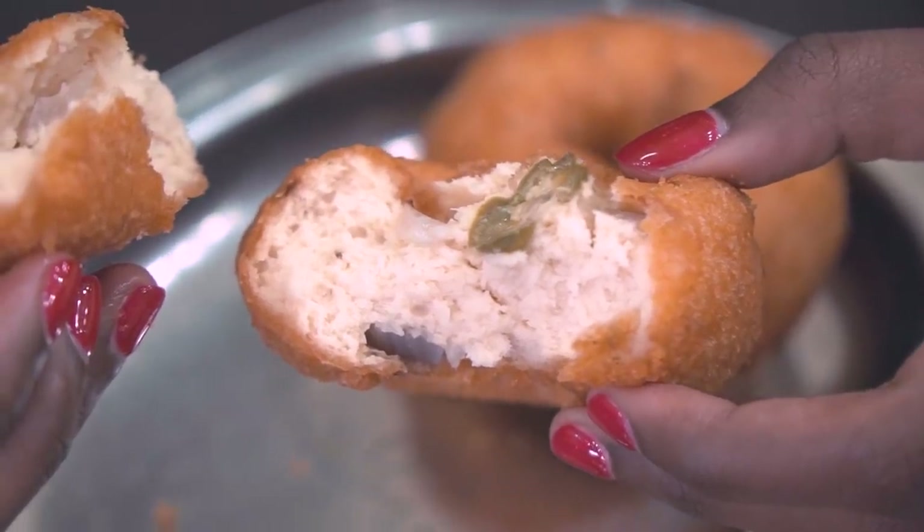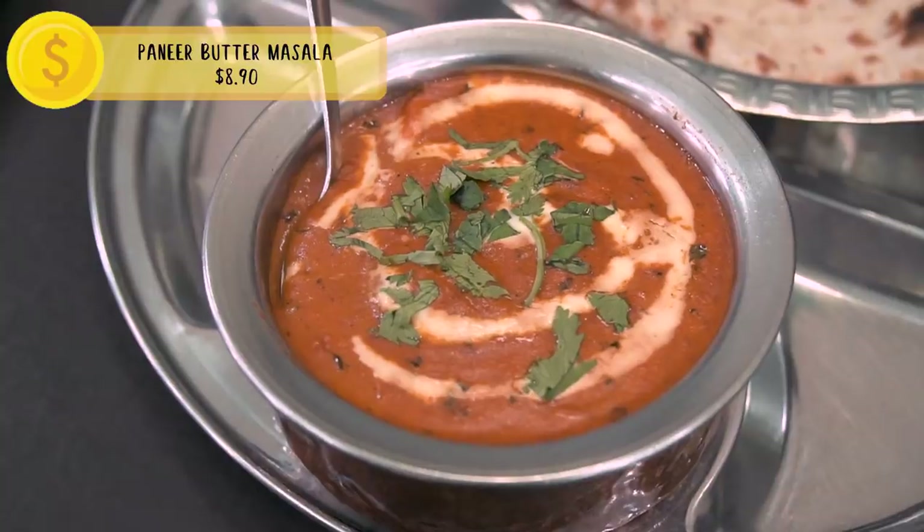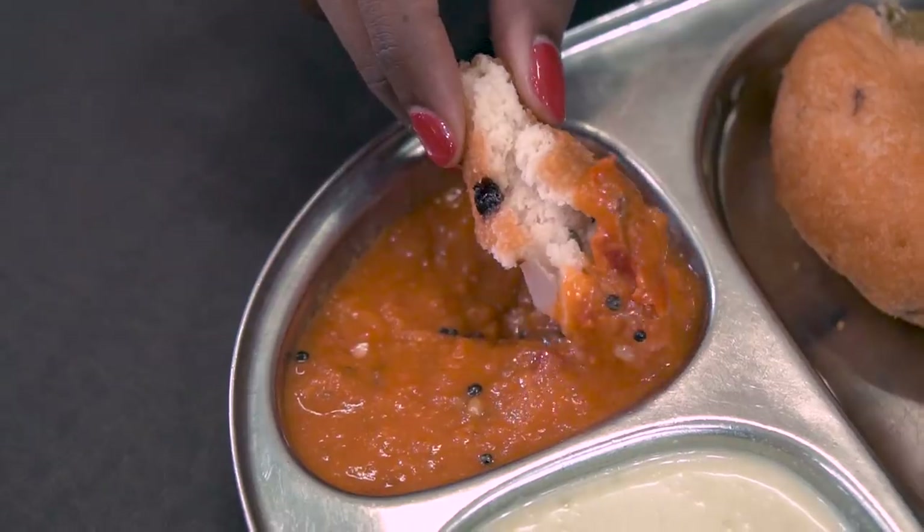Fun fact: PM Lee has eaten at Komala Vilas before! Next we have naan with paneer butter masala — this is the vegetarian version of butter chicken, but instead of chicken it's paneer cheese, which is like cottage cheese. The cheese has the texture of really well-cooked chicken — very firm — and the sauce is super creamy with a nice buttery sweetness. Usually I'm heavily a meat person, but experiencing this vegetarian cuisine I don't miss my meat. There are so many flavors, and the bread is fairly dense so it fills you up.